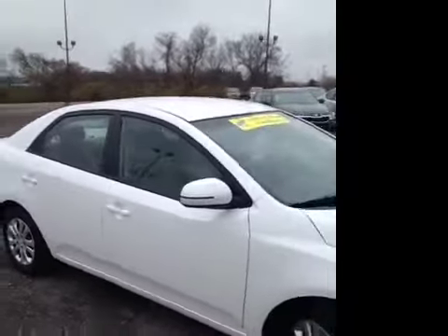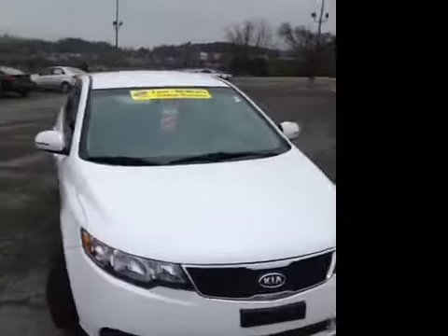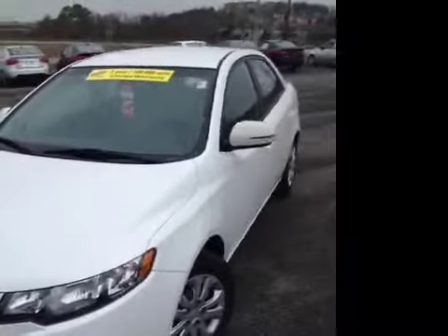This 2011 Kia Forte video demonstration is brought to you by Carnival Kia of Franklin, located in Franklin, Tennessee, just off of Interstate 65, right off of Exit 65.